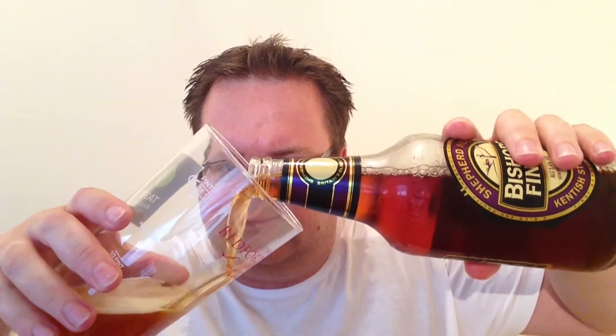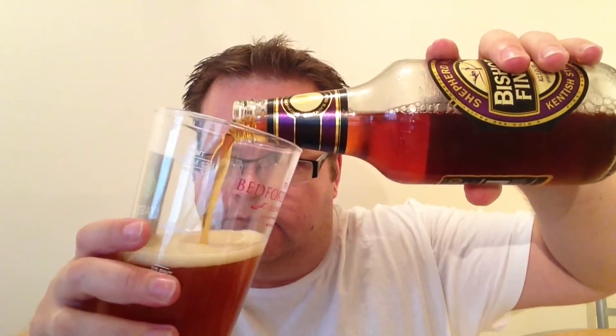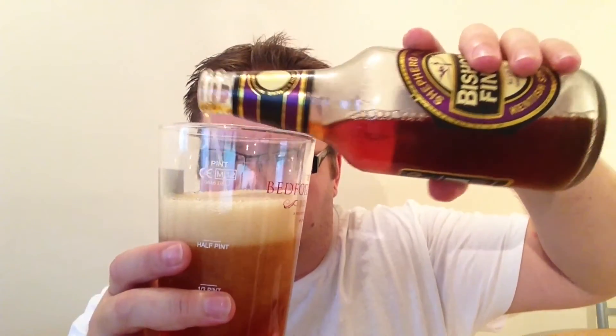I got this out of the fridge about 10 minutes ago, so let's get this cracked and poured. Here we go — a little bit of cannon smoke there, not a great deal. Nice little purple cap with a Shepherd's Crook on it. Really looking forward to this one. Let's give it a semi-aggressive pour and shoot the rest down the middle.